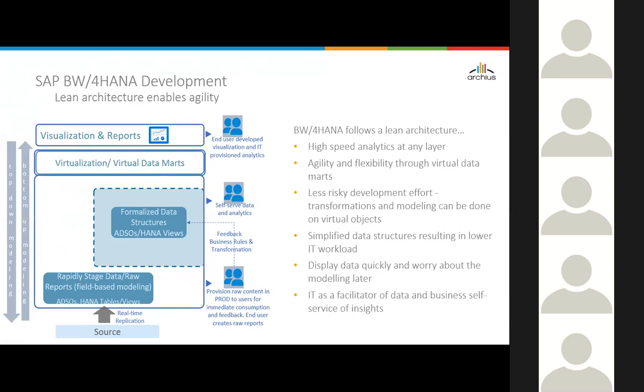Another key point: with BW for HANA and SAP HANA EDW, whichever approach you take, you can do most transformations with virtual objects — building transformations in calculation views as virtual objects, not on persistent objects. That's a less risky development effort. The key concept is display data quickly and worry about modeling later. That's the key paradigm shift from what we used to do with SAP BW.